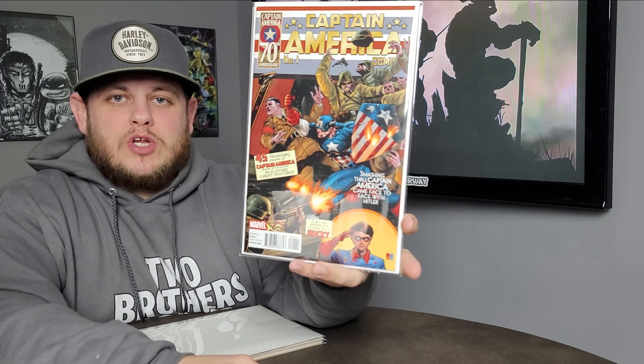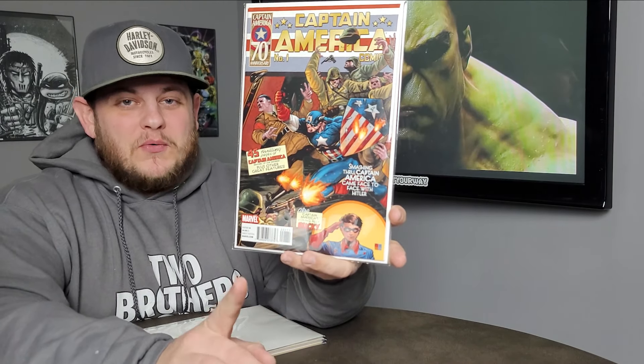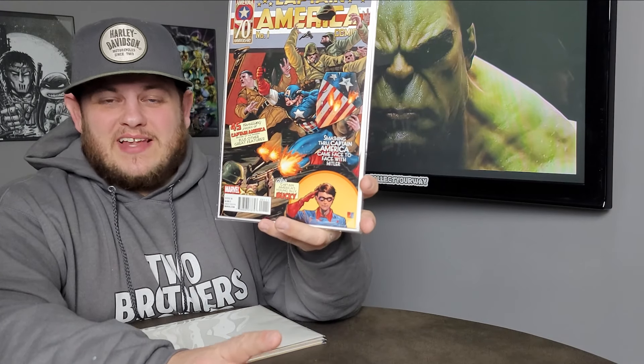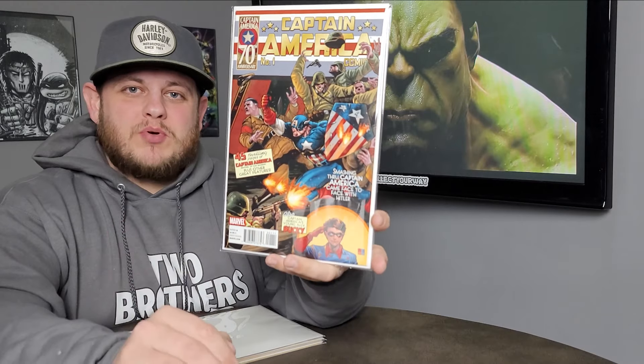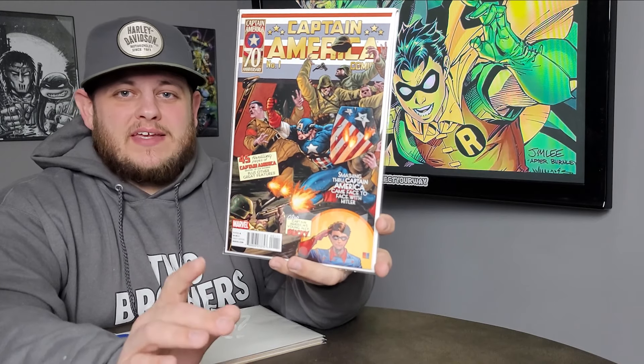First up, we've got the 70th anniversary reprint of Captain America issue number one. Of course, there's no chance at all, ever, that I will own a Captain America number one. So I was just like, you know what? I'm just going to try to go after one of the reprints. There's not very many of them. And honestly, this isn't the one I want — I'm going to keep looking.